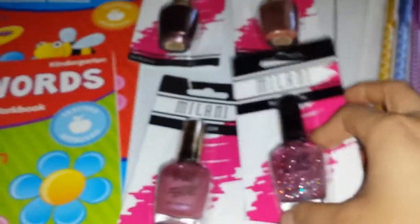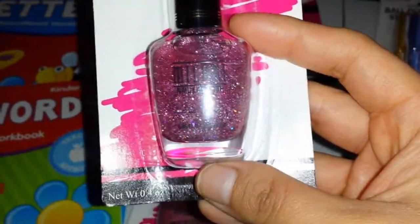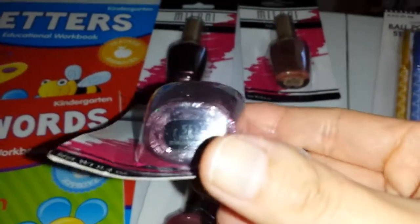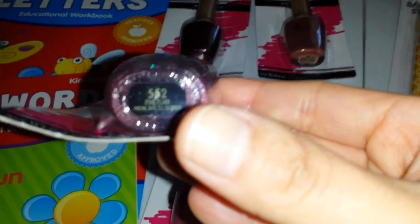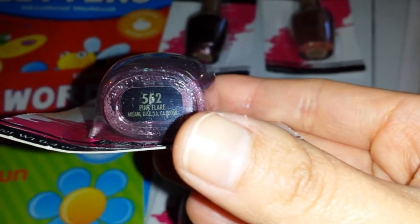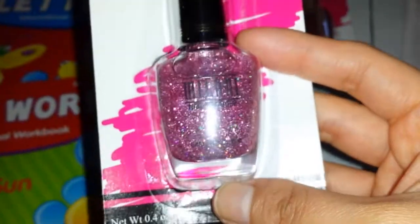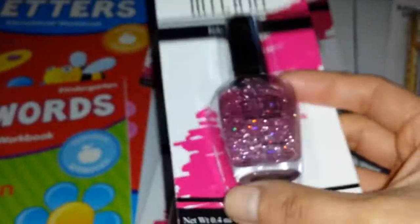I got this really pretty one — I just loved it. Look how much sparkling is going on here. So pretty. I saw it and I didn't even hesitate — it's going home with me. This is Pink Flare. Look how much sparkles! So pretty. I picked that one up.